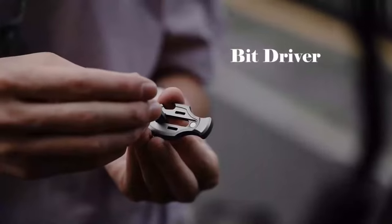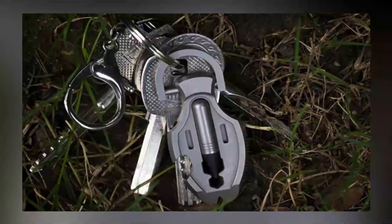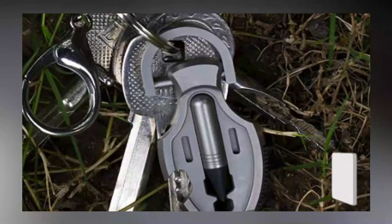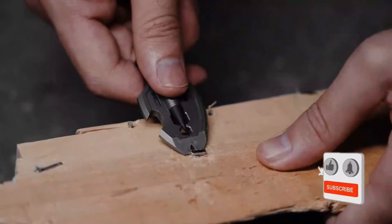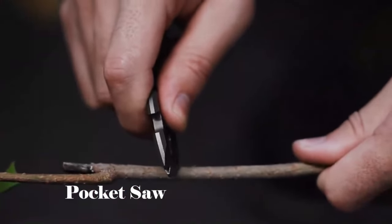Before you proceed on this tech treasure hunt for gadgets under $50, let's make it official! Tap that like button to show some love, share this with your gadget-loving squad, and subscribe for your ticket to more awesome finds. Trust us, you don't want to miss out!